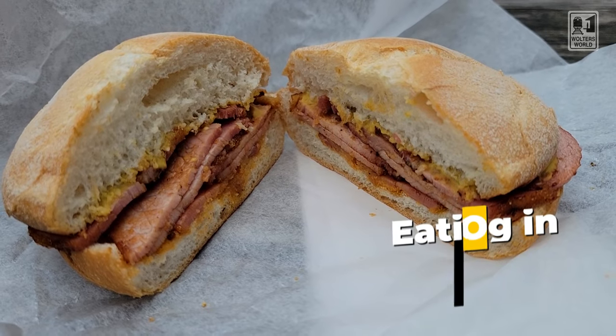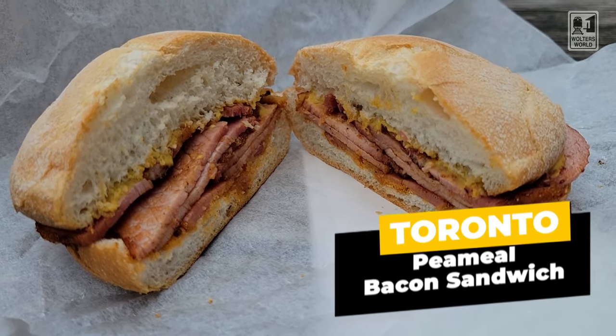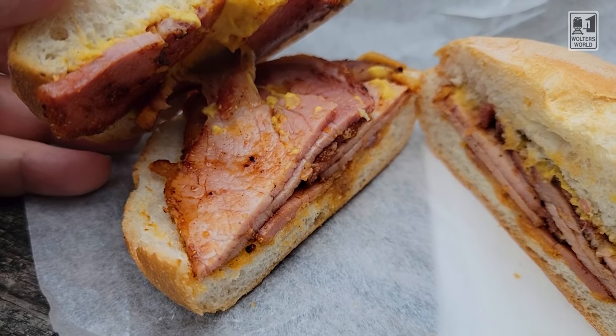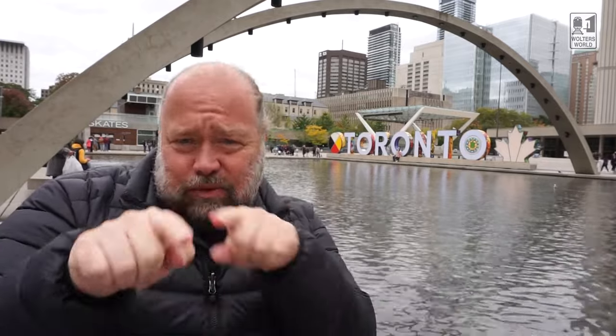I will start with one very traditional Toronto specialty, and that is a pea meal bacon sandwich. If you're going to go to the St. Lawrence Market or around town, you'll see people selling it. It's basically pork rolled in cornmeal — they slice it thin, cook it on a flat top, put it on fantastic bread with a little mustard, and it melts in your mouth. The taste is kind of like somewhere between ham and a bratwurst — if ham and a bratwurst had a baby, that's what it would taste like. And it's really, really good.